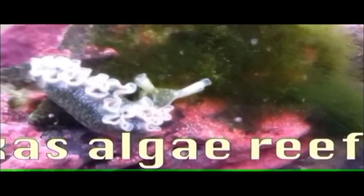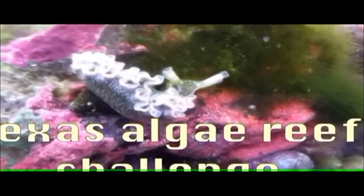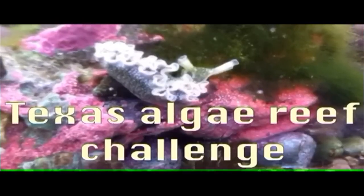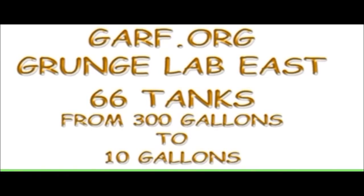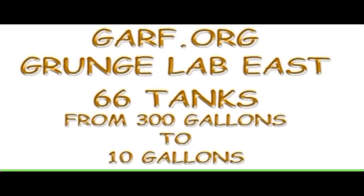This is day two of the Texas Reef Challenge. Yesterday we were sent this algae from a friend of ours who has a bad algae problem. We're testing the different janitors here at Garf to see which ones will eat it. The algae is so interesting that I called and ordered some more. If you have any types of reef algae that you would like us to study, we would be very anxious to receive a box of algae.